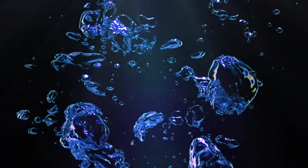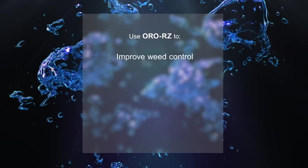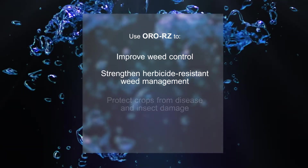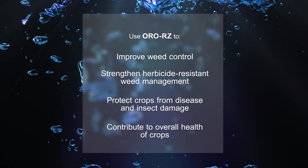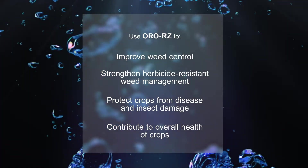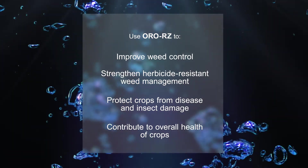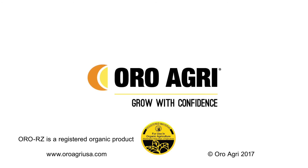This season, add OroRZ adjuvant to your soil applied pesticide applications to improve weed control, strengthen your herbicide resistance management program, protect your crops from disease and insect damage, and contribute to the overall health of your crop. To find out more about OroRZ, talk to your local OroAgri retailer or representative, or visit OroAgriUSA.com.